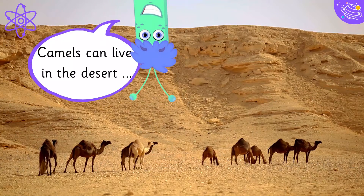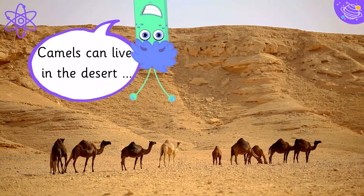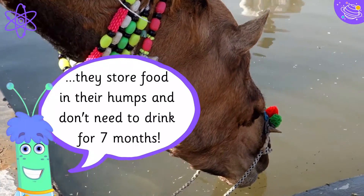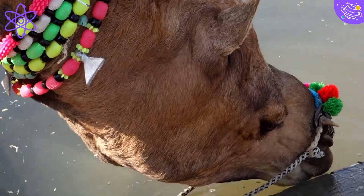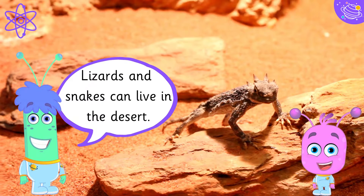Camels can live in the desert. They store food in their humps and don't need to drink for seven months. Lizards and snakes can also live in the desert.